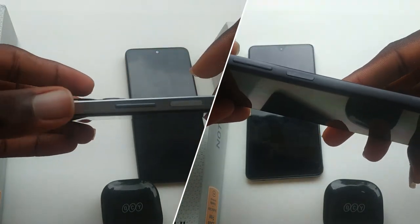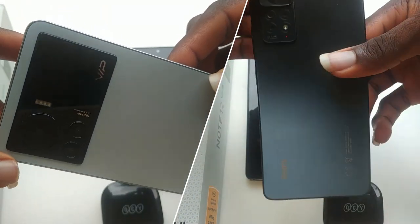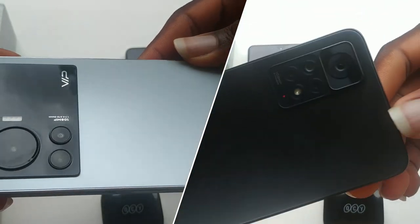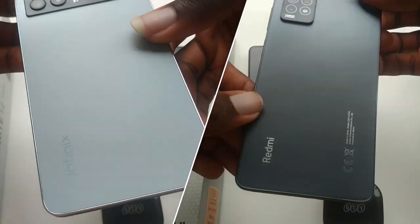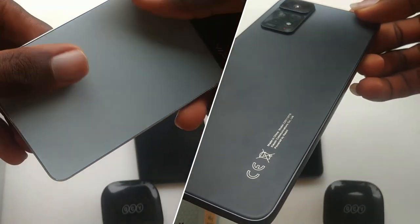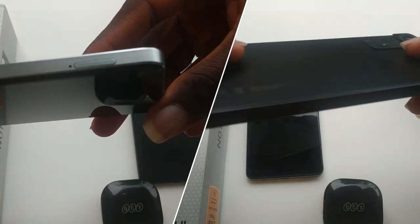Starting with the designs of these phones, the Infinix Note 12 VIP is slightly lighter at 199 grams and also a bit less thick at just 7.9mm. It has this luxury-looking camera bump, which I really like. For the Redmi, I prefer it because of the glass back.